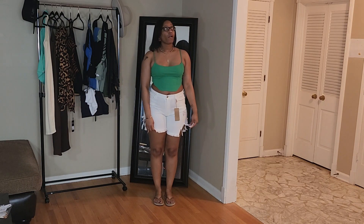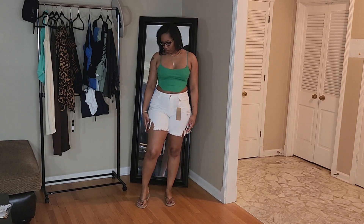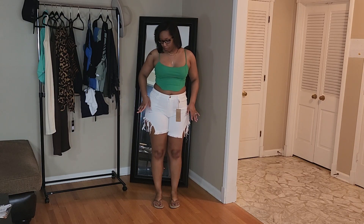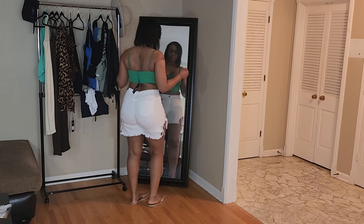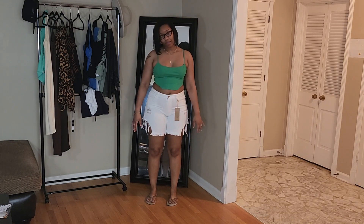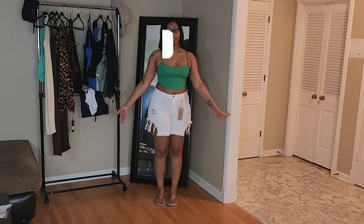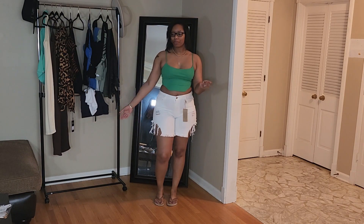We also have these white shorts right here — I forgot the name but I got them in a size large. They're really distressed with distressing on both sides and at the front, pockets in the front, belt loops, and pockets on the back as well. They do have some stretch to them. Now that I have them on I'm not completely sure how I feel about them for everyday wear, but these will definitely be some great vacation shorts to wear on the beach.